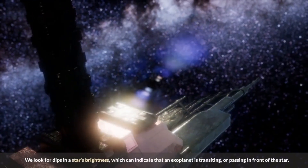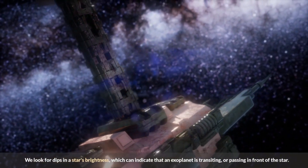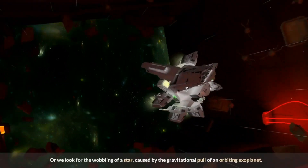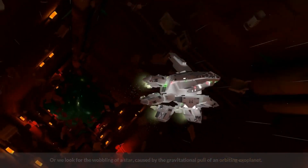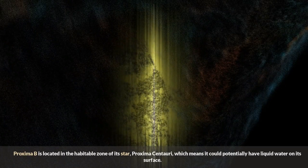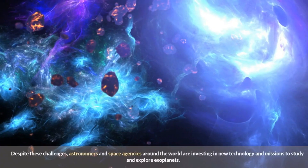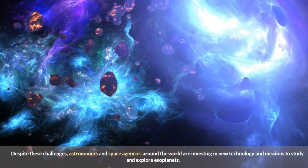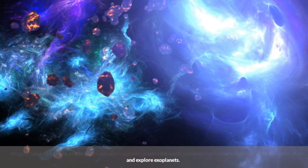We look for dips in a star's brightness, which can indicate that an exoplanet is transiting, or passing in front of the star — or we look for the wobbling of a star caused by the gravitational pull of an orbiting exoplanet. Proxima b is located in the habitable zone of its star, Proxima Centauri, which means it could potentially have liquid water on its surface. Despite these challenges, astronomers and space agencies around the world are investing in new technology and missions to study and explore exoplanets.